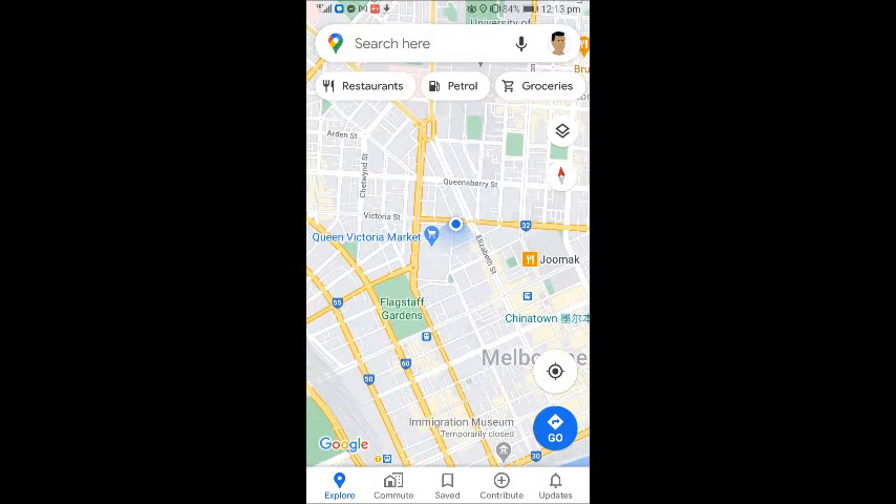Here is the zoomed-in map so you can see from the blue dot exactly where I'm standing right now at the start of the video. You can even see that little blue shading — that's the way I'm facing — so I'm facing in towards the market. Let's go explore the cost of living in Melbourne.